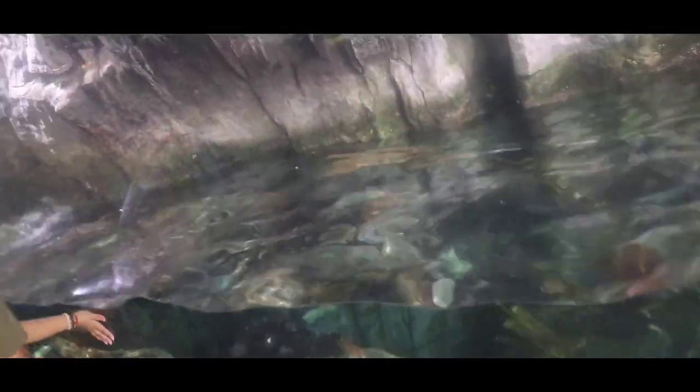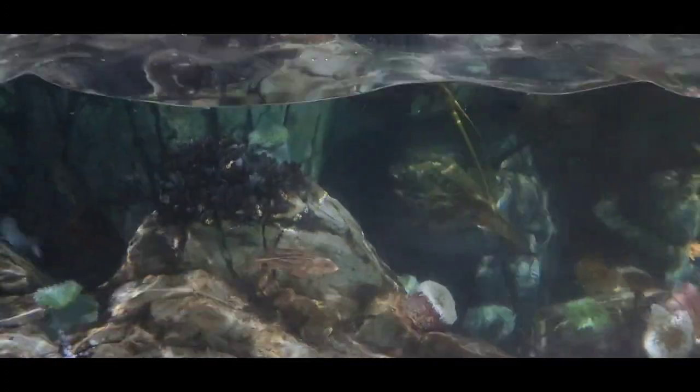I wouldn't want to be swimming in this current. That's why you're not gonna catch me swimming in nobody's ocean. Look at that current — I'm gonna get slammed up against them rocks. Crazy.